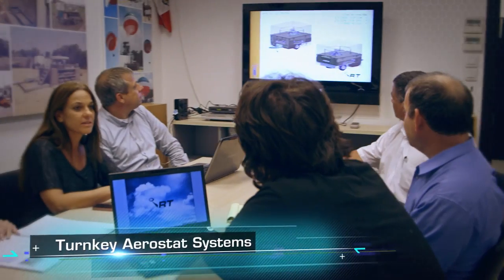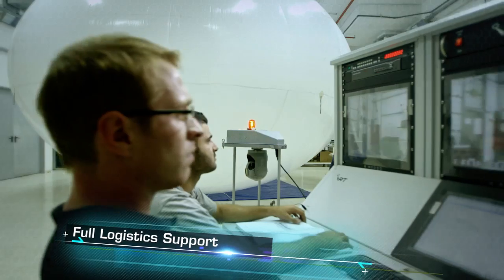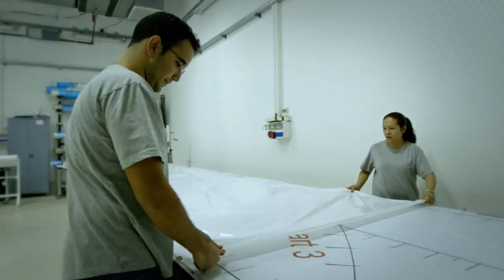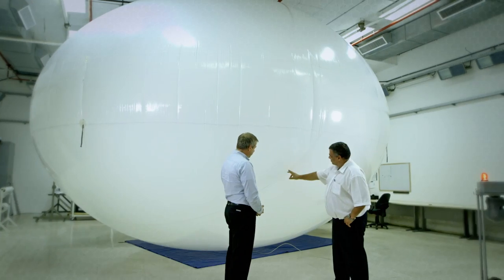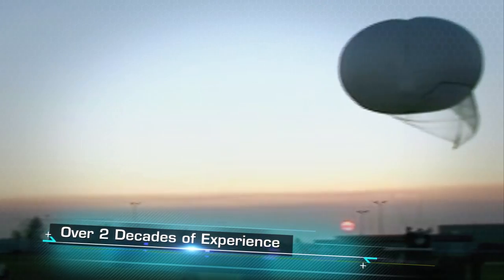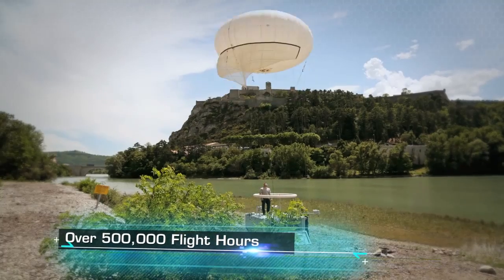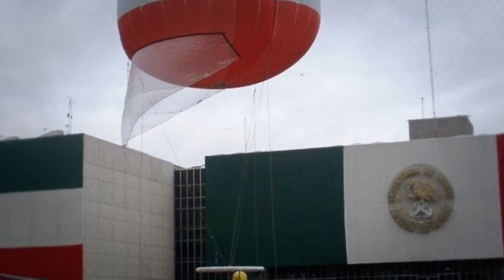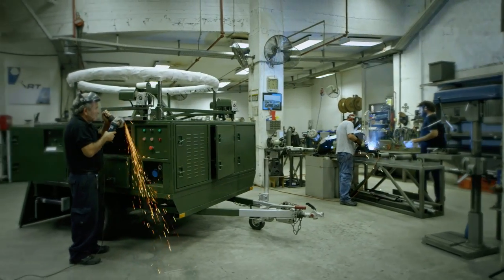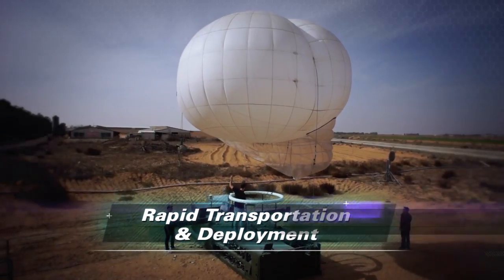RT delivers complete turnkey aerostat systems with fully integrated logistics support programs and all equipment needed for successful deployment, as well as training, maintenance, and service support. With over two decades of combat-proven experience in the field and more than 500,000 operational hours around the world, RT offers unmatched production expertise, highly dedicated personnel, and a global customer service record.